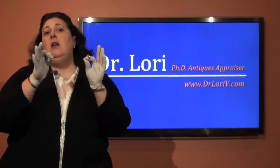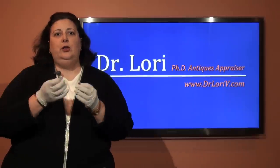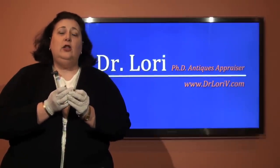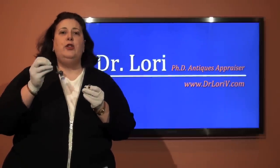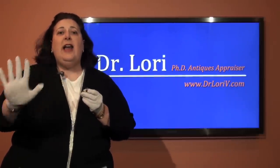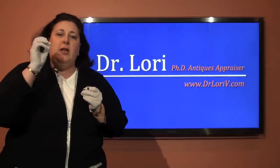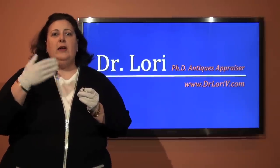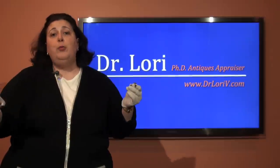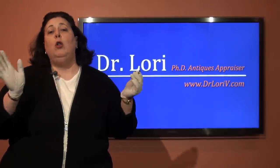If you have a ring and you're going through grandma's jewelry box and you're not really sure, send a photograph of your ring or piece of jewelry. Never send an item to anybody to evaluate it. Take a picture of the ring and send it through our website. You can get an online appraisal from me, or you can bring the object to one of my antique appraisal events — I host them all over the world.